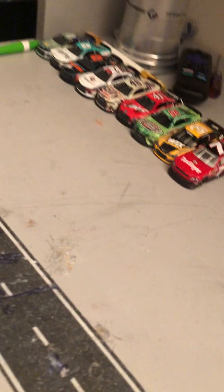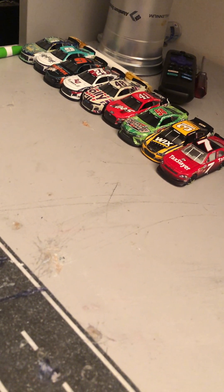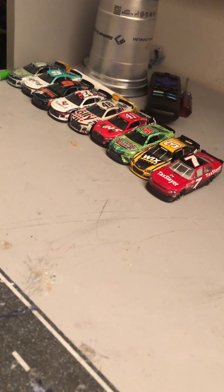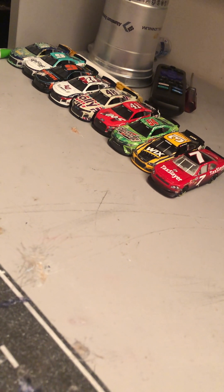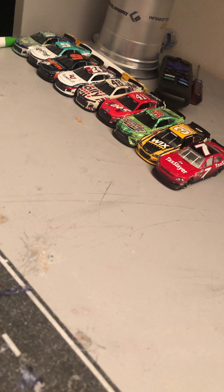So yeah, that's all the diecasts I got from my trip at Indy. Hope you guys enjoyed the video — if you did, be sure to leave a like and comment down below, and don't forget to subscribe if you haven't already. Thank you guys for watching and I'll see you in the next video.